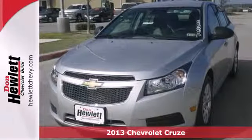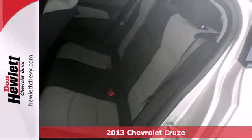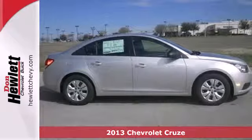Here's a 2013 Chevrolet Cruze. This great compact car gets the most of every dollar spent on gas, but without sacrificing performance.